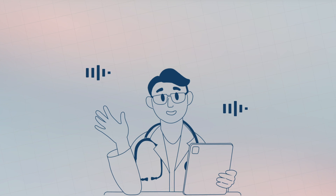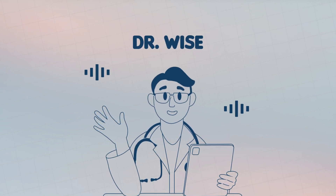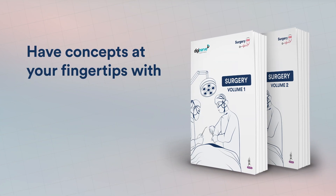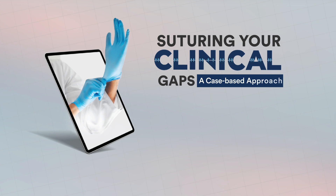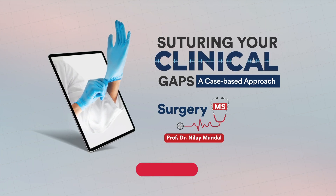And guess what? Gift your learning with AI assistance. Say hi to Dr. Wise — delivering trusted medical knowledge innovatively. Have concepts at your fingertips with illustrative and concise printed notes. Get empowered with Surgery MS, suturing your clinical gaps. Subscribe now!